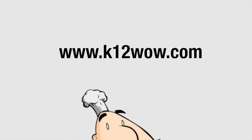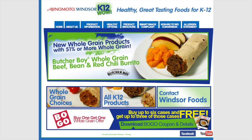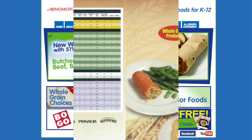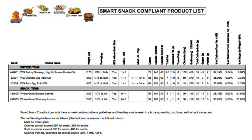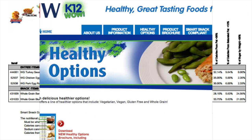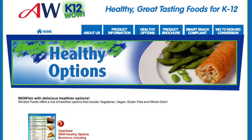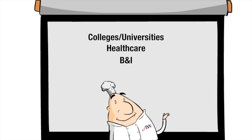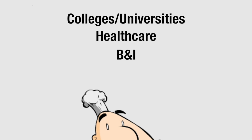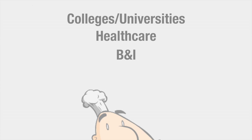Printable information available on the K-12 WOW website includes CN product formulation statements and nutritionals, a full line brochure of available school products, a list of smart snack compliant items, and healthier options including vegan, vegetarian, gluten-free and whole grain products. Just a reminder that these healthier for you options aren't just for schools.